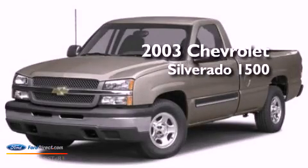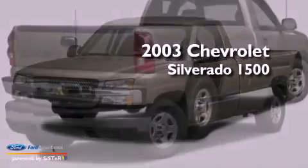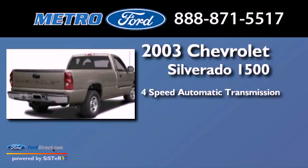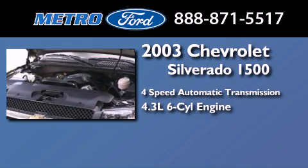This is a 2003 Chevrolet Silverado 1500. This truck has a 4-speed automatic transmission and a 4.3-liter V6.